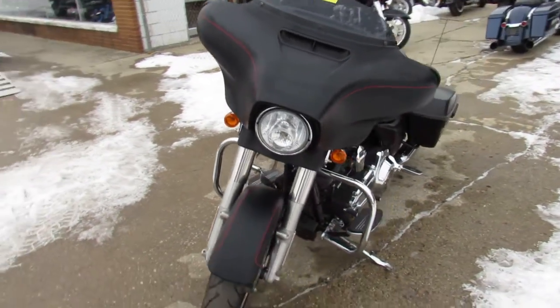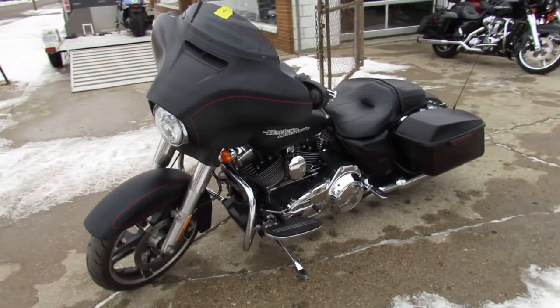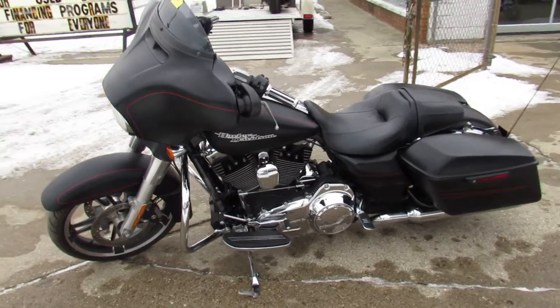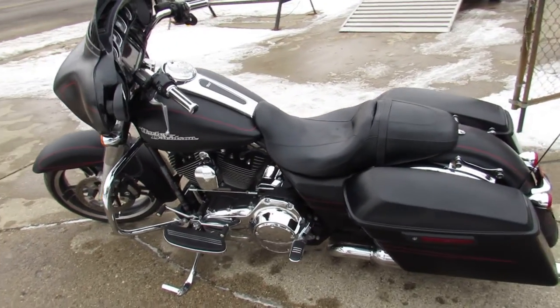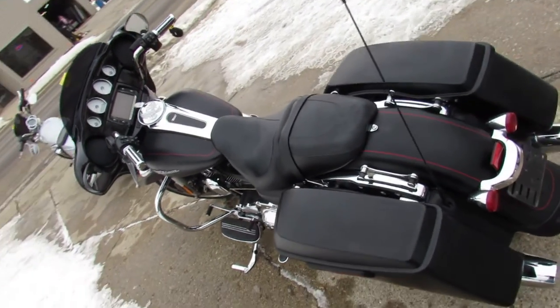What we're doing a video on is a 2014 Street Glide Special. It comes in the black denim paint, oversized LED screen, and it's got low miles — 19,460 miles. This thing is clean, runs strong, needs nothing.